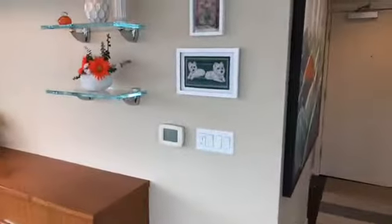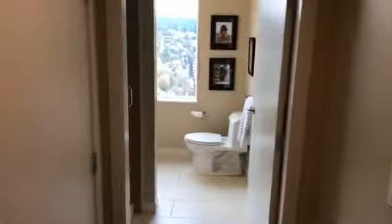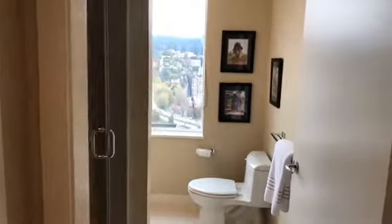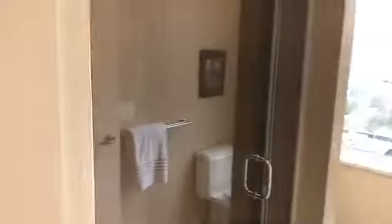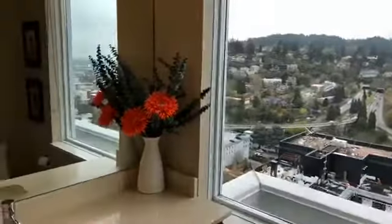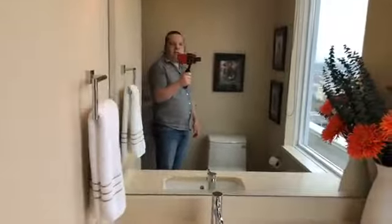We have our entryway where I started, and the coat closet, which leads into the guest bathroom. There's a nice shower in there. And here is the commode area with the sink. You just don't get away from the views in this place.